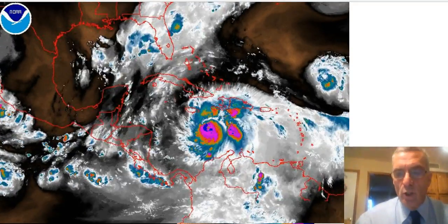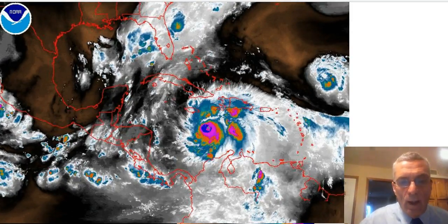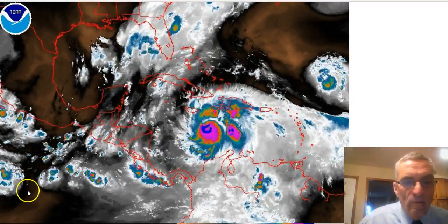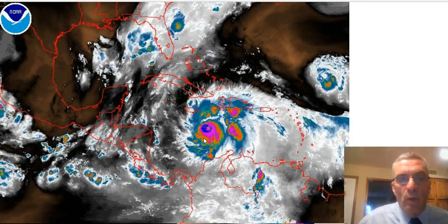Hi everyone, it's meteorologist Joe Chappie. We have enough of the afternoon GFS model run that I thought I'd do a video here, and we can see here's Matthew continuing its northward motion.